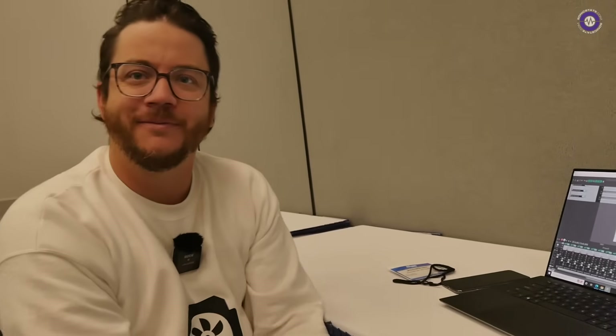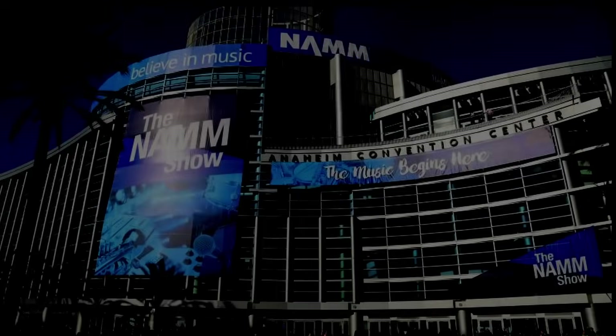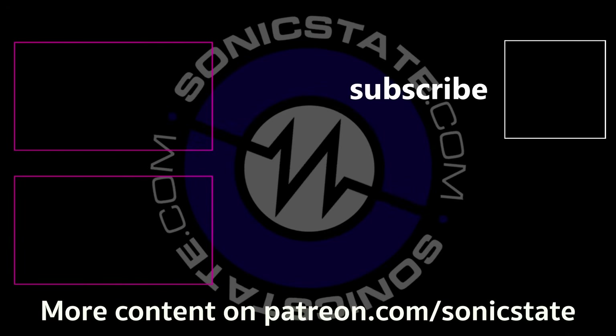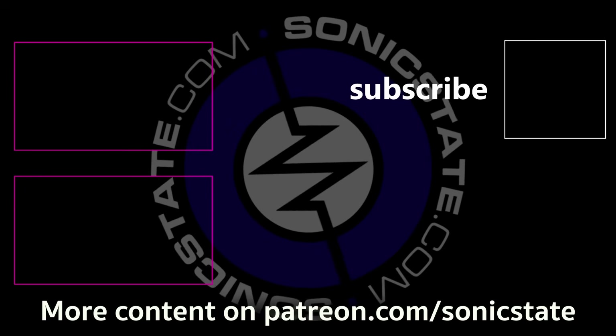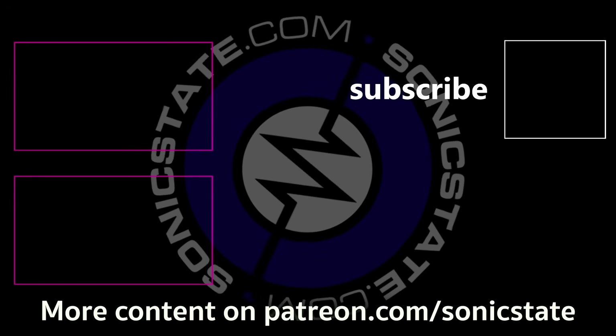Very exciting times. Cheers for speaking to us today, Jonathan. Thanks — I'm a big fan of Sonic State, so I'll be all over your YouTube channel in the comments. Thanks for covering the show — looking forward to seeing you guys.